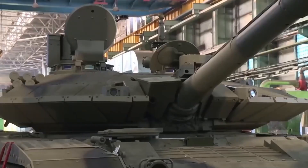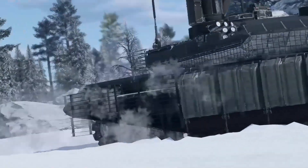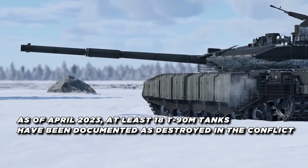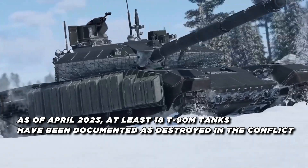The T-90M has been deployed in limited numbers to the Russian military, with the majority going to elite guard tank armies. However, the ongoing conflict in Ukraine has resulted in significant losses of T-90 tanks, which may impact the production and deployment of the T-90M variant. As of April 2023, at least 18 T-90M tanks have been documented as destroyed in the conflict.